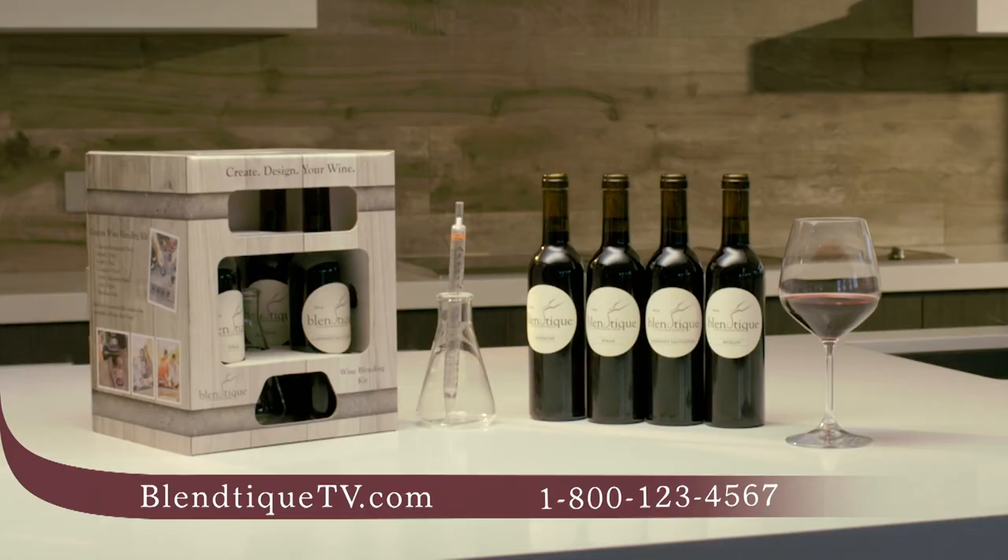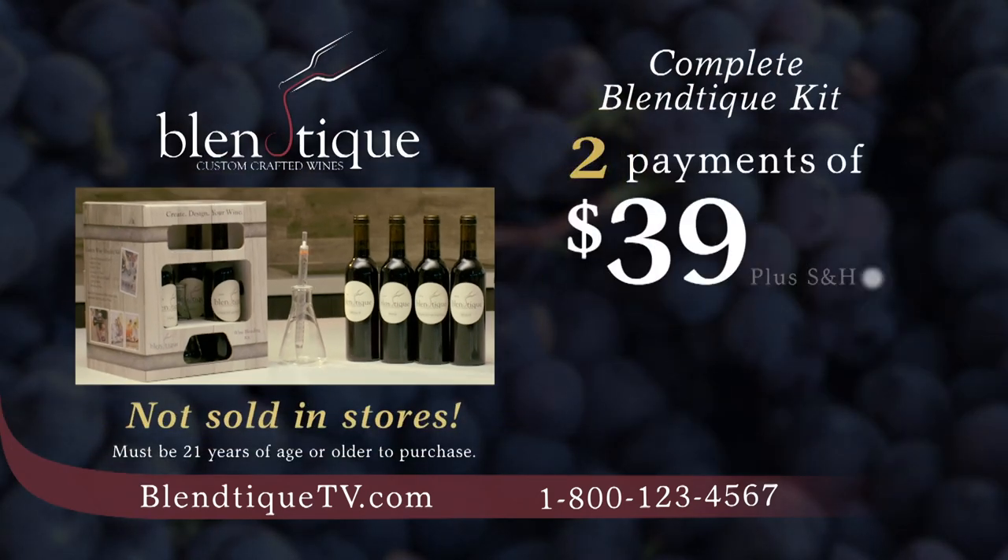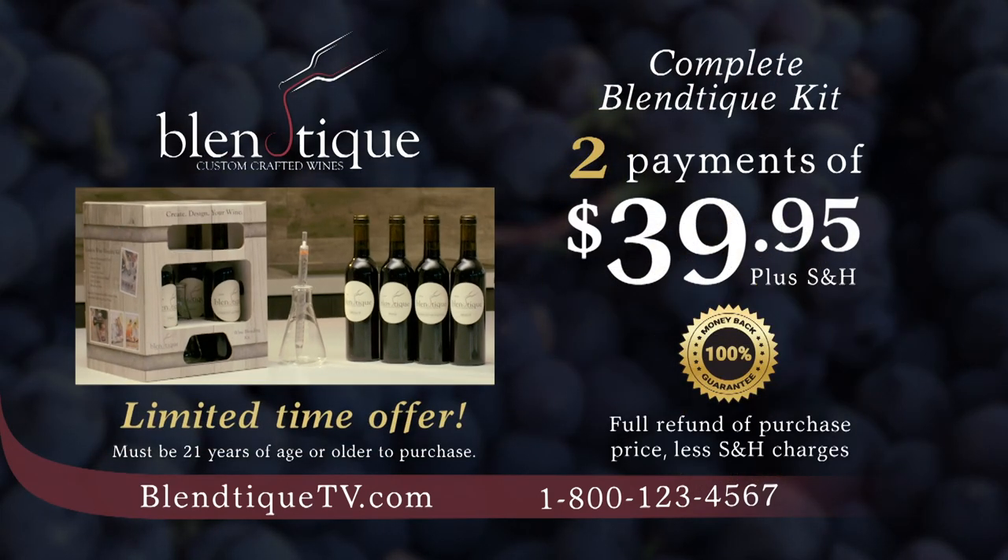Call or go online now to receive the complete Blantique kit for just two payments of $39.95. Your satisfaction is guaranteed. This is a TV-only offer not sold in stores, so don't delay. The sooner you order, the sooner you can be your own favorite winemaker and begin enjoying what truly is the perfect glass of wine for your unique tastes.